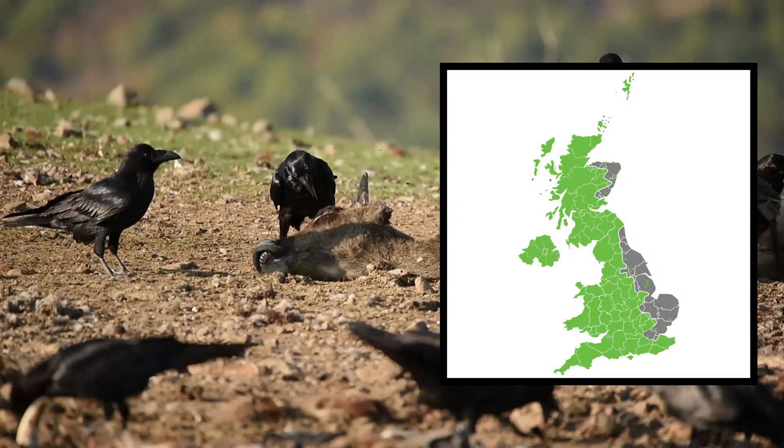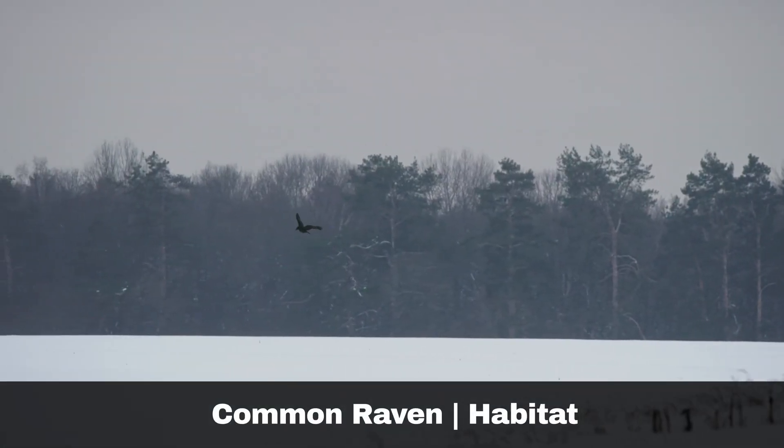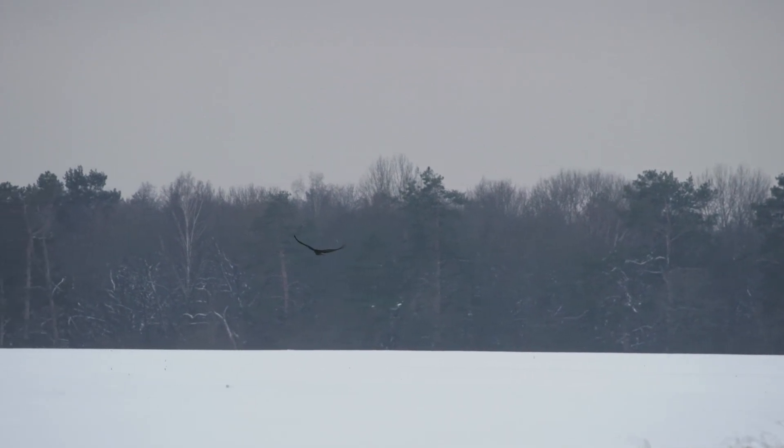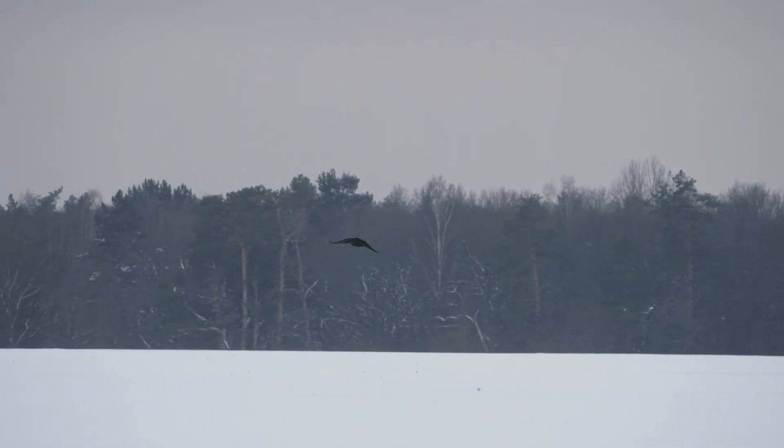Spotting one in an urban setting is quite rare. Ravens are highly intelligent birds known for their exceptional flight abilities. They often perform aerobatic displays, which they seem to do for enjoyment.